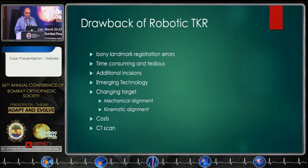Every time you use a robot, you are teaching it like a first-year student — where is the anatomy, where is the medial condyle, where is the lateral condyle — and then asking it to help you. That becomes tedious if you are a high-volume surgeon. Cost is another issue, and you need CT scans, which is an additional burden to the patient in terms of cost and radiation exposure.